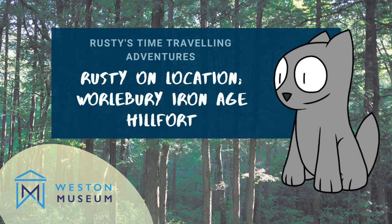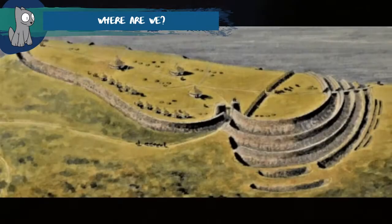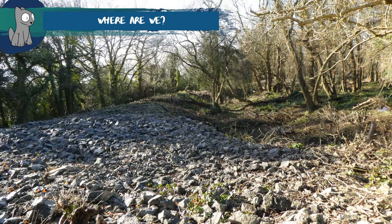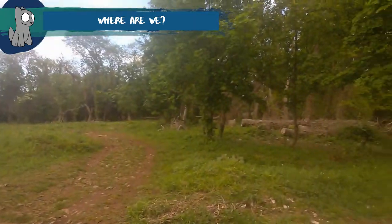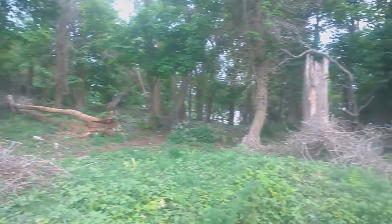Today Rusty the Dog is visiting Whirlbury Hillfort in Weston-super-Mare and we're going to explore with him. Whirlbury is an Iron Age hillfort that looks out over the Bristol Channel. Perhaps you've been there before? There were people living on the hillfort in the Iron Age between two and two and a half thousand years ago. Let's find out what foods they grew and what meals they might have eaten at this time.